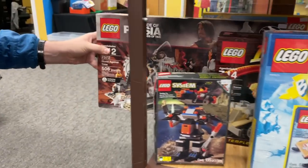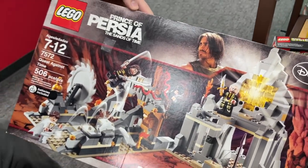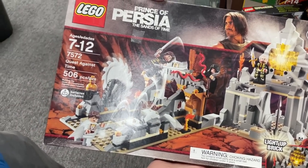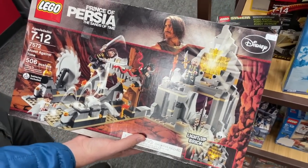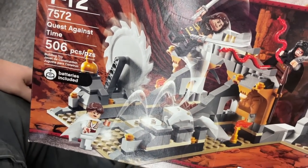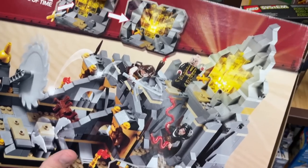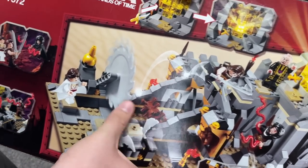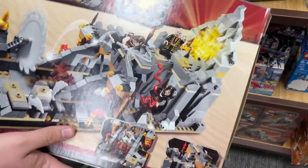Something else interesting is another IP featuring your boy Mysterio, Jake Gyllenhaal — check it out: Prince of Persia! I was actually just talking to the clerk about these sets — they're just amazing. You can tell the Lego designers put a lot of love and effort into them, and the movie totally flopped, which is a shame. It's like a gondola kind of thing, with saws running over things, glowing bricks, and snakes.